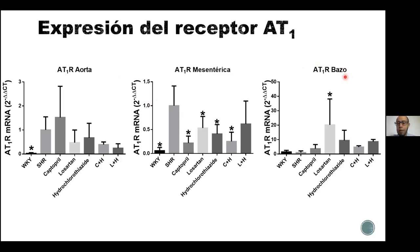Son diferentes en cuanto a sus funciones. También se midió en el bazo, que es un órgano que se encarga de filtrar la sangre y eliminar células sanguíneas. En los tres tejidos hubo diferencias en cuanto a la expresión del receptor AT1 con los tratamientos. Entre la rata Wistar-Kyoto y la rata SHR, se observó que en las arterias, tanto mesentérica como aorta, la expresión del receptor AT1 fue menor en el grupo Wistar-Kyoto en comparación del grupo SHR hipertenso. Los tratamientos con captopril, losartán, hidroclorotiazida y las combinaciones no lograron modificar la expresión de AT1 en la aorta, pero sí lo hicieron en la arteria mesentérica.